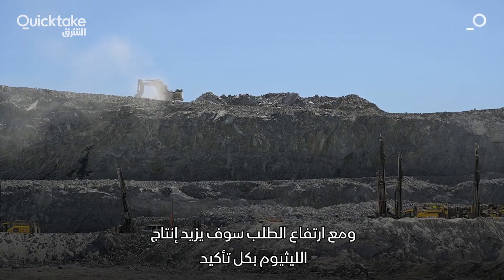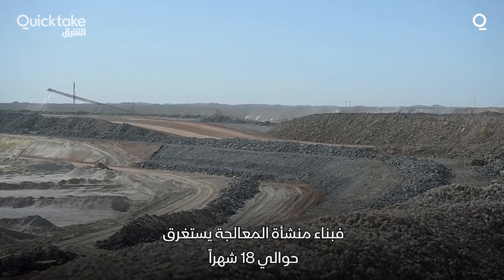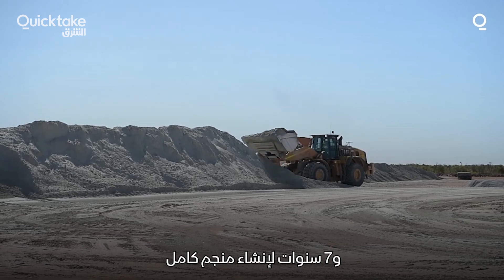Of course, with all this demand, more lithium production is sure to come online, but it won't be easy. It takes anywhere from 18 months to build a processing facility to seven years to build an entire mine.